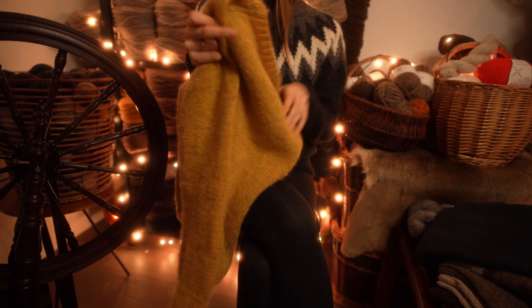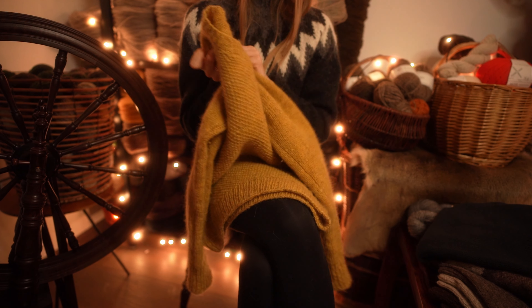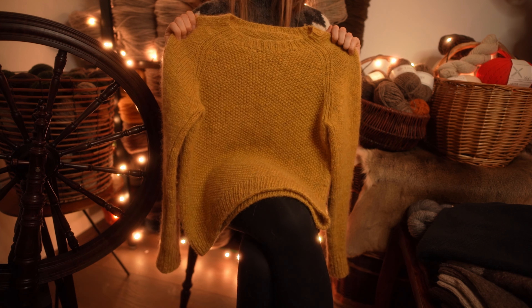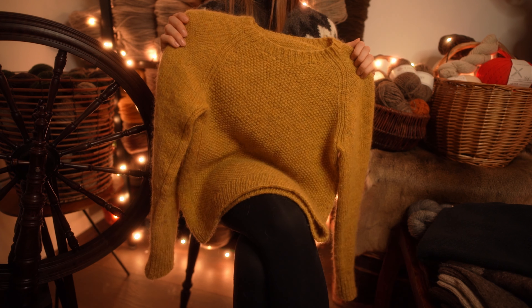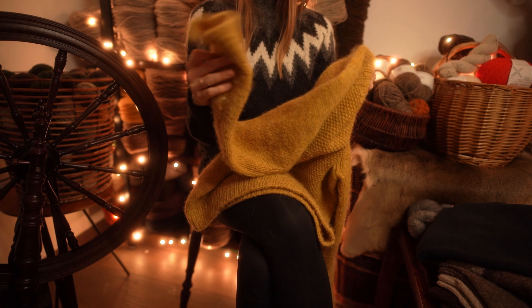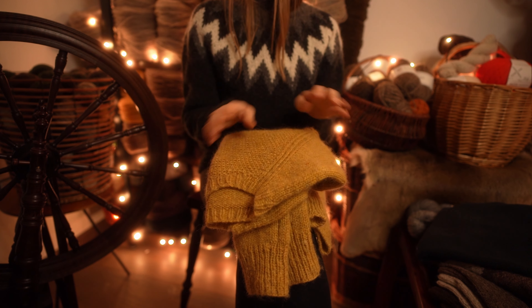It's just a simple unisex raglan sweater — very wearable and easy to knit, but still fun. I love the fit of it. This one recently made it into my wardrobe and once I start wearing one of my samples I can't stop. It's holding up really well. It's a very special blend — it has some Texel in it, making it more rustic, stable, and sturdier than usual. I never worked with Texel before and I really enjoyed it.